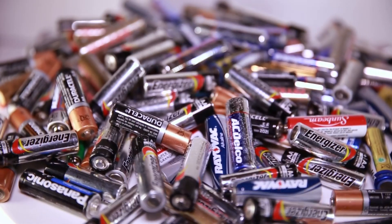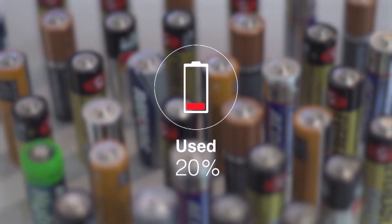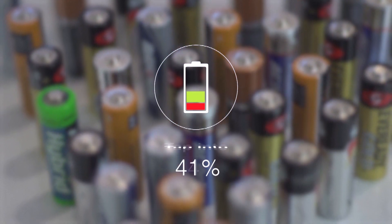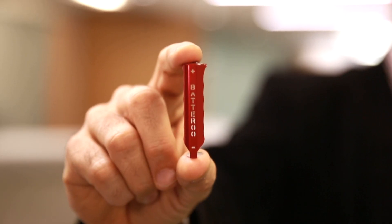Did you know that billions of batteries we throw away have only used roughly 20% of their battery life? Well, what if you could instantly tap into the other 80% of unused energy? Now you can with Batteru Boost.